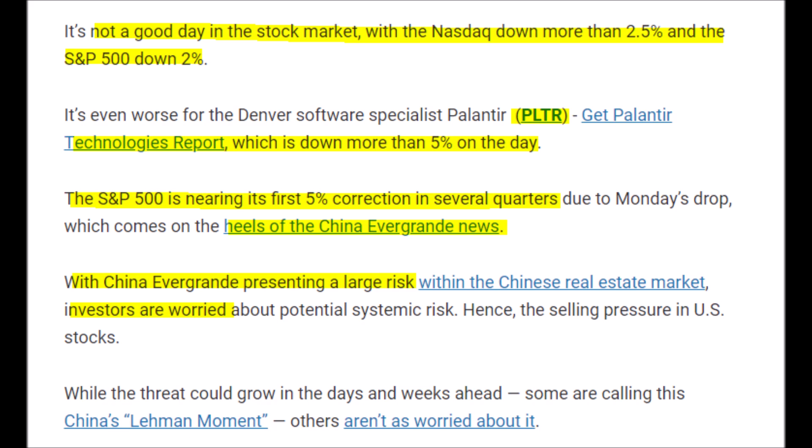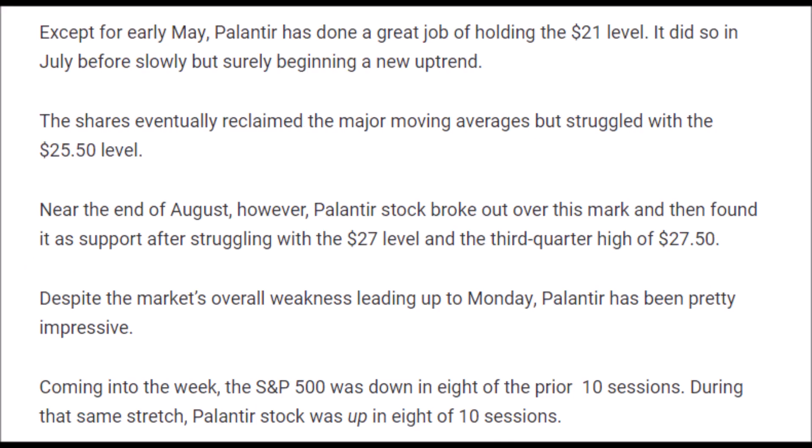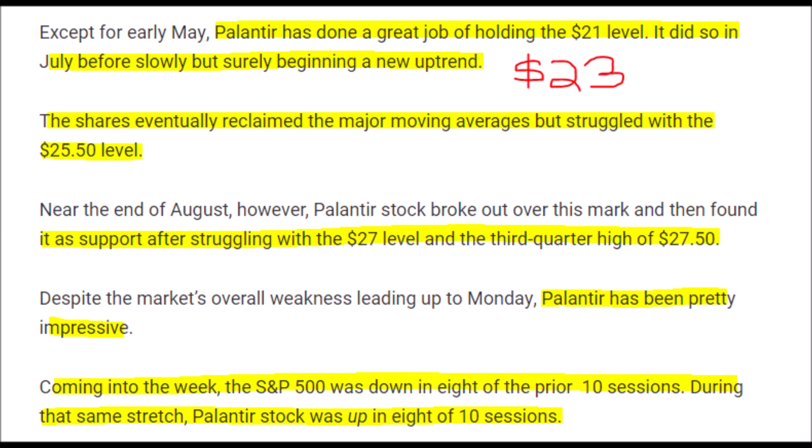We may see some volatility in the market, including PLTR stock, because of what is happening with Evergrande in China — a huge company that builds and sells real estate that just defaulted on hundreds of billions of dollars worth of loans, some lent by American companies. We could see ripple effects here in the U.S. However, apart from the overall market being on edge and overdue for a correction, Palantir stock has done a great job holding its value above $21.